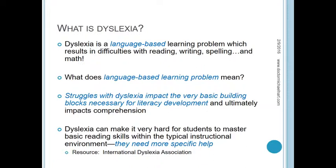Ultimately, that's going to impact comprehension, which is obviously the primary goal of reading. Dyslexia can make it very hard for students to master basic reading skills within the typical instructional environment. We know very clearly from the research that they need more specific help.